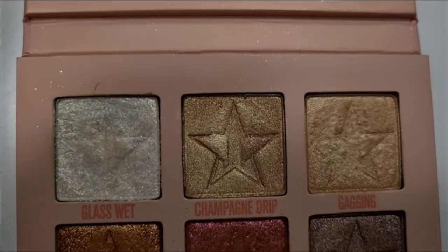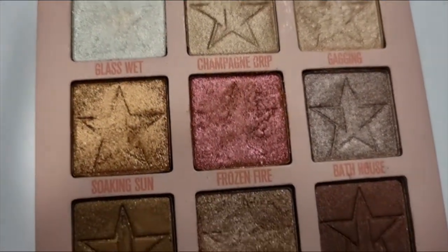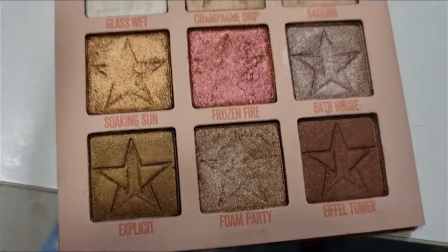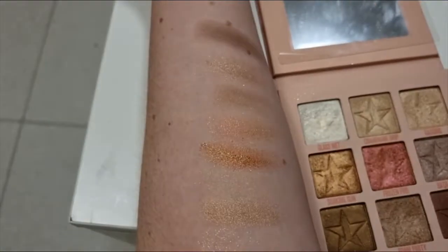From looking at my Orgy mini you can see which colors are already being smooshed out and getting quite a lot of usage. Here is a swatch on my arm — as you can see they're all quite nice and metallic.